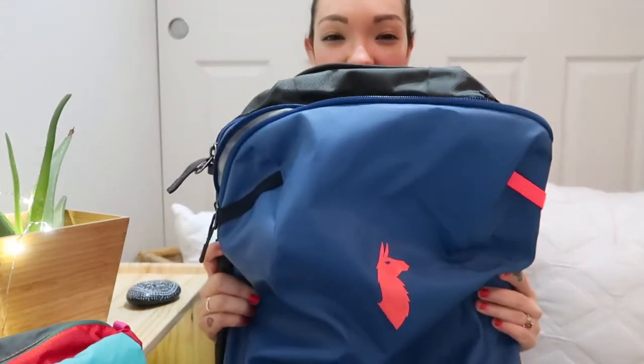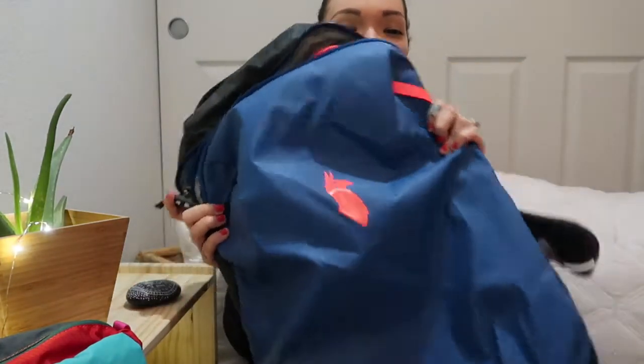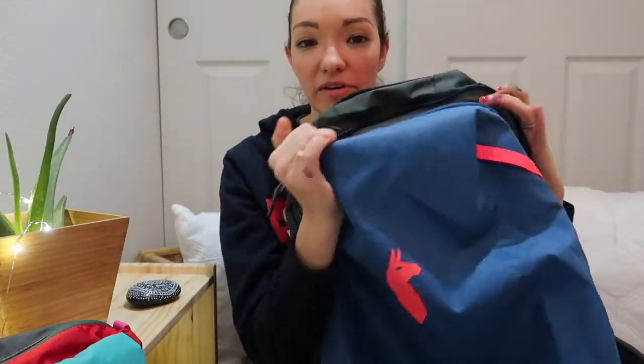So let's get started. As I mentioned, this is the Cotopaxi 35 liter Alpa bag. I already showed you everything in the unboxing video, so I'm not gonna go into too much detail about everything in the bag. But basically what I want to say is that as an overnight bag, I think this is plenty of room — and it might actually be a little too big for one person.